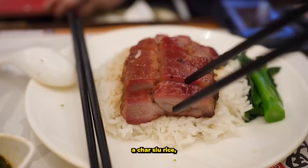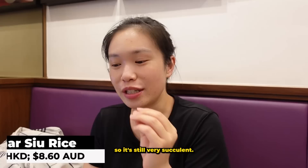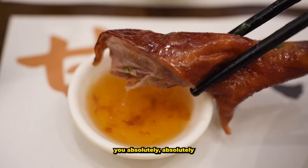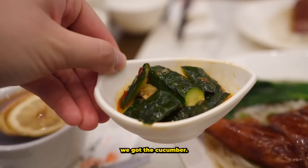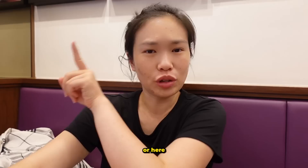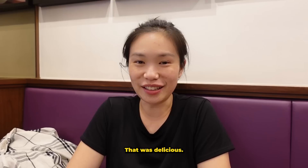My mom ordered a char siu rice and the char siu looks delicious — I'm going to steal a piece. It's got a good amount of fat so it's very succulent and juicy. I think I might have to come back before I leave. If you're ever in Hong Kong, you absolutely have to come here. For the cold dishes, we got the cucumber salad — it's like that cucumber salad I made, which you can watch on my channel. Very appetizing especially when it's really hot.